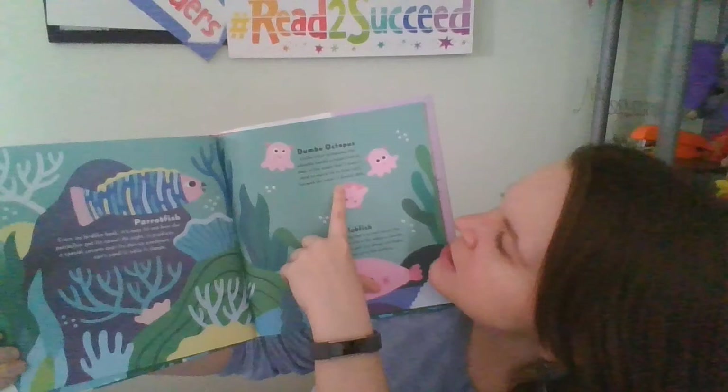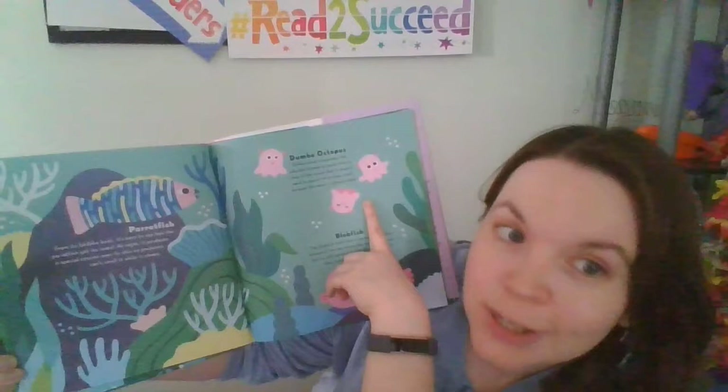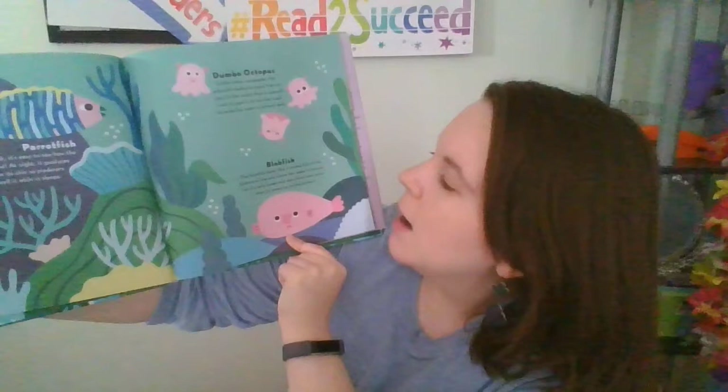The Dumbo octopus lives so deep in the ocean that it doesn't need to squirt ink to hide itself because the water is already dark. The blobfish looks like a normal fish at the bottom of the sea where the water is heavier, but its soft bones and skin droop into a blob when it comes to the surface.